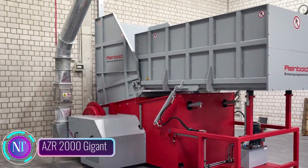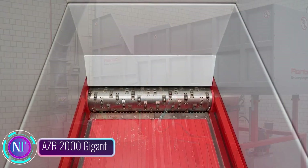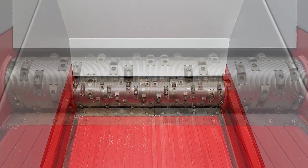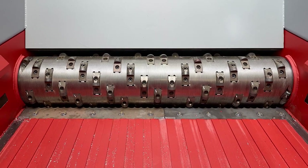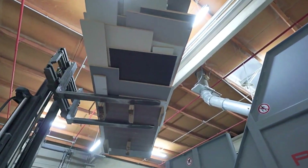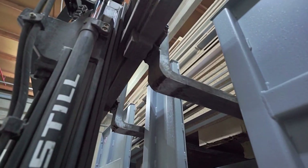The Reinbold Single Shaft Shredder AZR 2000 Gigant — a powerhouse in construction tech. This versatile machine is a shredding marvel, tackling wood, plastic, and metal with ease, making it perfect for waste disposal, recycling, and biomass production.